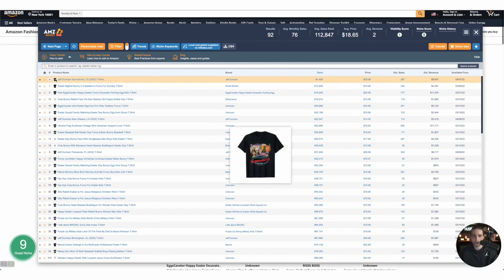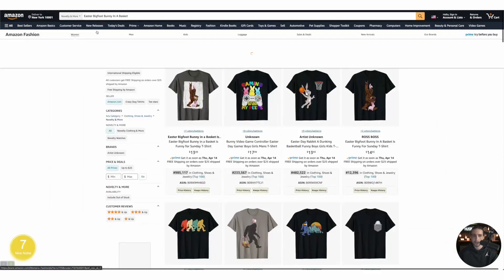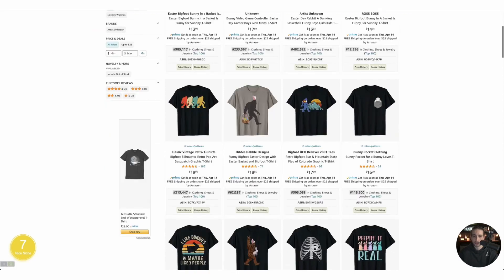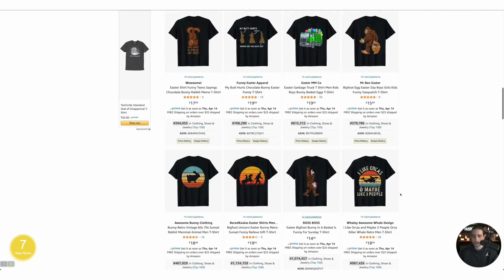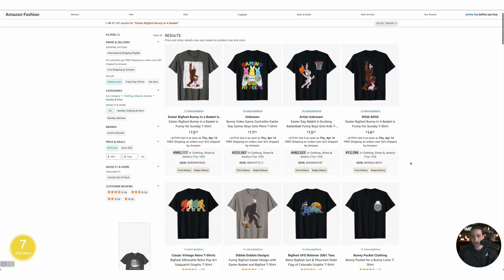Now we just need to eyeball it. For example, this one we're not going to do because it's copyrighted. Let's check 'Easter Bigfoot Bunny in a Basket' — BSR is 12,000, that's not bad but not great. The next one is 62k — not bad if you're an illustrator or can get someone to do illustration for you. When I search 'Easter Bigfoot Bunny in a Basket,' it doesn't show all related results, so you've got to play it by ear.